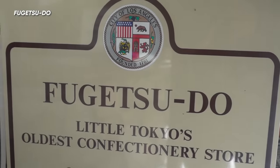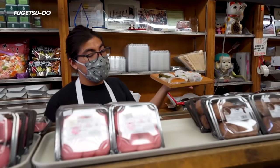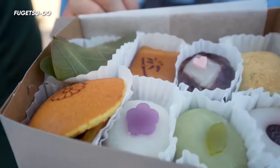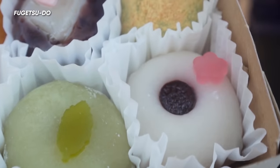We just went to Fugetsudo. These are traditional mochis. Fugetsudo has been open since 1903 — it was one of the original businesses that held down Little Tokyo. I guess even in Japan people don't make mochi like this anymore — it's all factory made. But the way they're still pounding it by hand is almost like a ceremonial style.